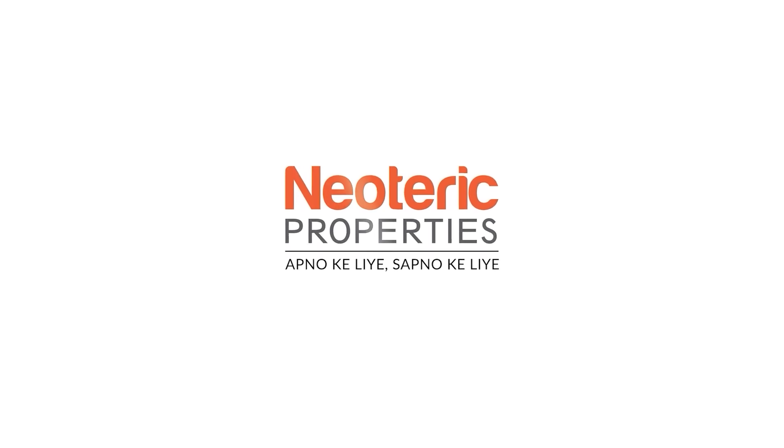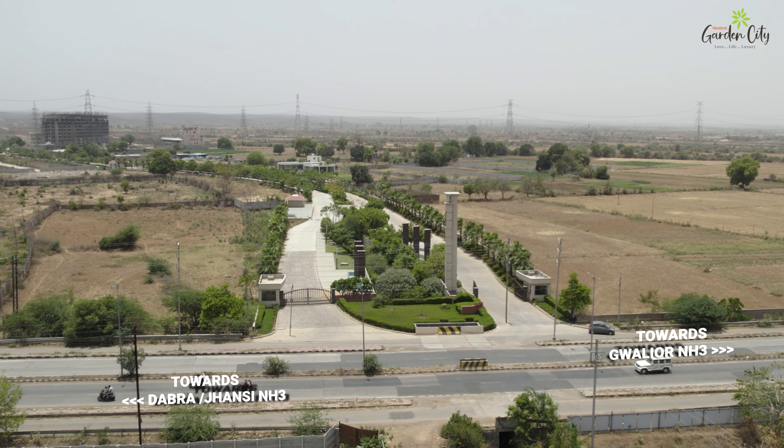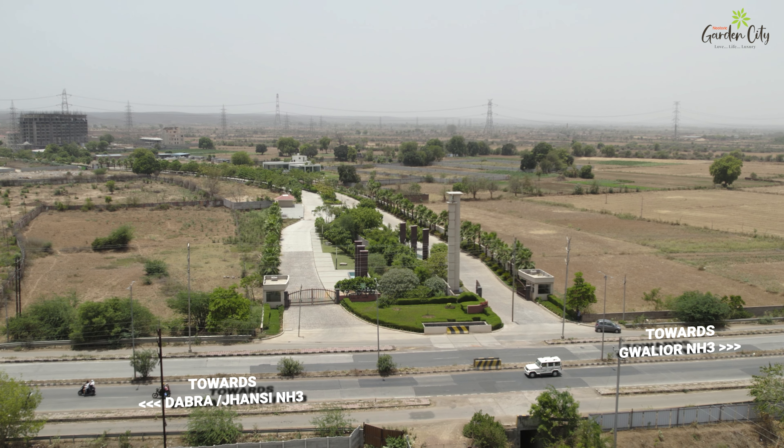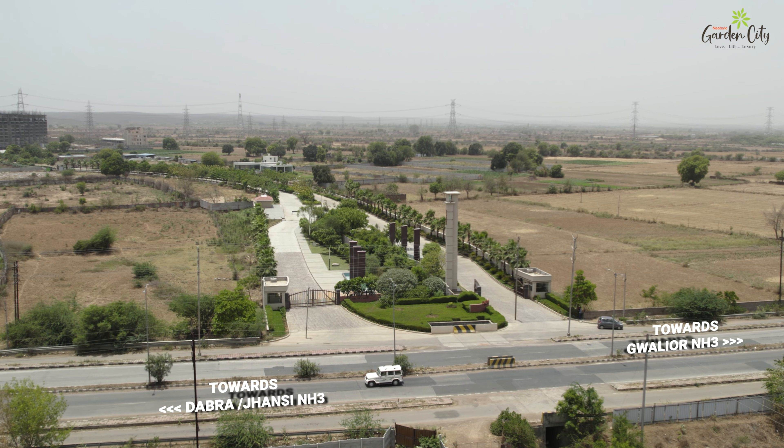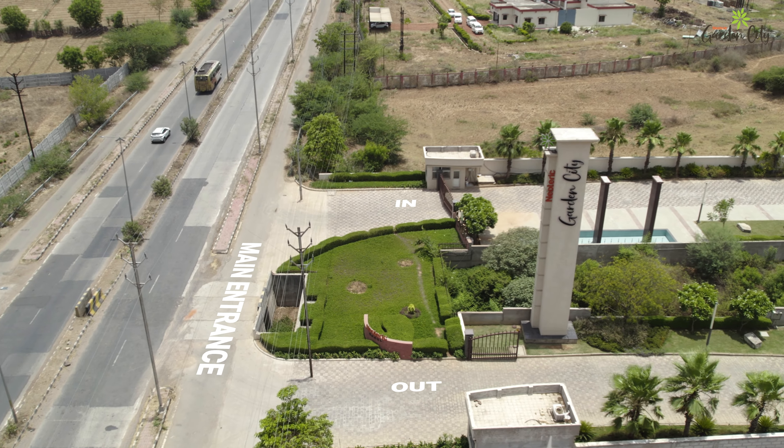New trick properties, apno ke liye, sapno ke liye. Welcome to Garden City, a peaceful residential heaven far from the city's hustle and bustle. This well-planned community perfectly blends nature, luxury and modern living.